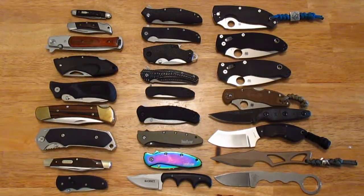Hey everybody, how are you doing today? I'm doing a fairly quick video on my knife collecting at this point in my collection. I've made a decision on where I want to take my knife collecting from here on out.